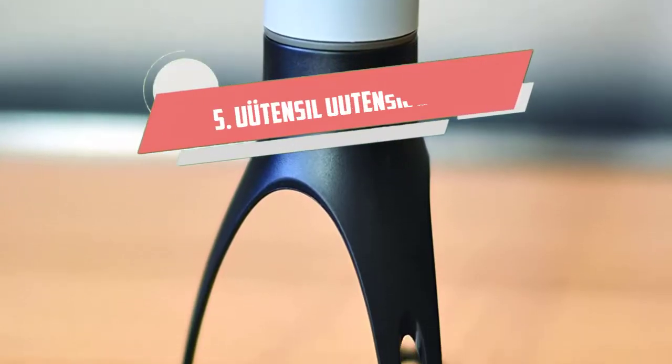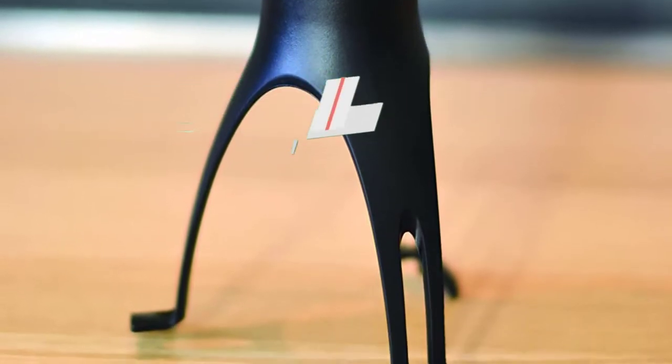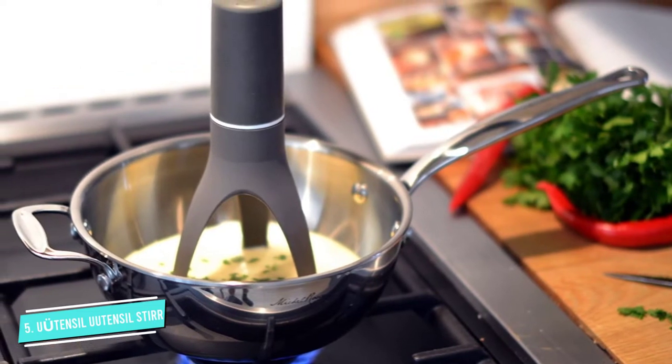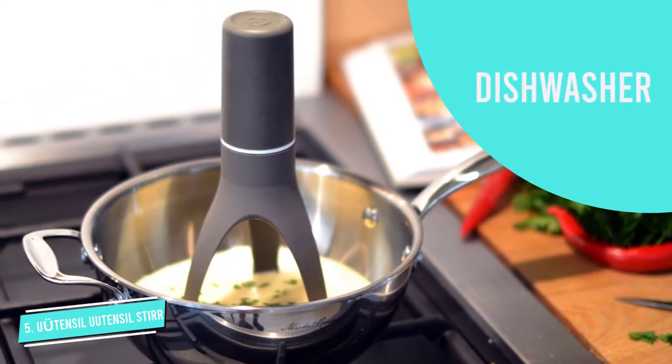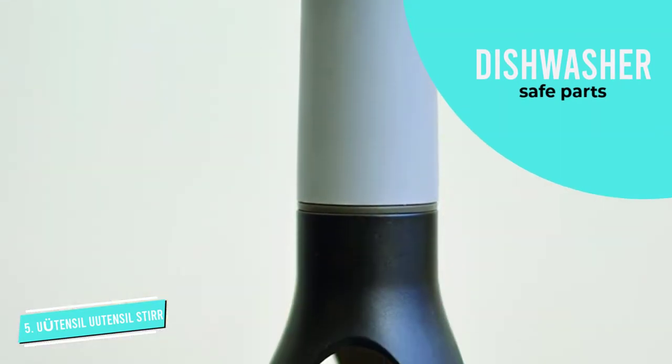Number 5: Utensil Stir. With its striking design, this model really stands out from the crowd. The Utensil Stir boasts a compact design that helps to make it portable. It promises to be the perfect tool for modern cooks on the go.